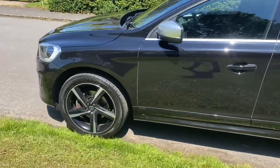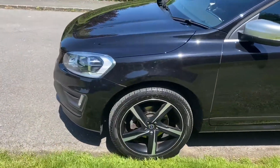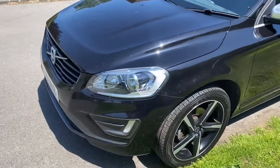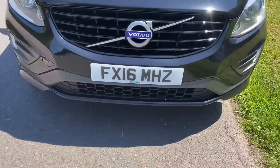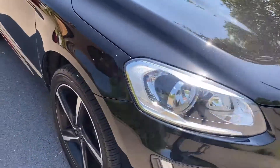Pirelli Scorpion wheels all round, wheels and tyres in excellent condition. The car is in fabulous, fabulous condition — it's a really beautiful car — with full service history.